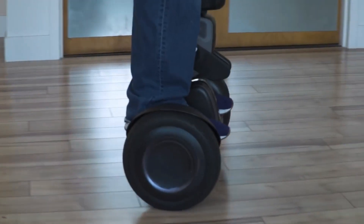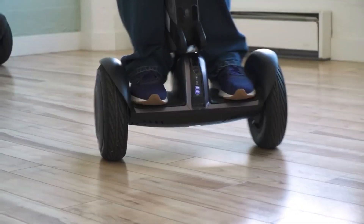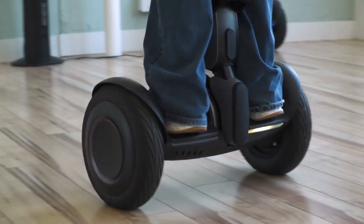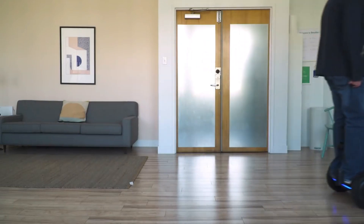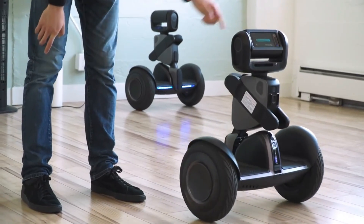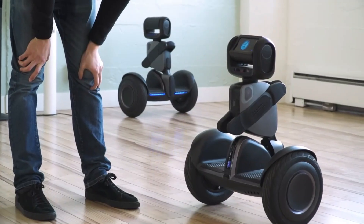The LUMO can move around its environment on its own, avoid obstacles, and even identify and follow its owner. It can function as a personal assistant, hands-free camera operator, or remote-controlled security guard. With the use of the companion mobile app for LUMO, users can create bespoke behaviors and use it as a telepresence device.